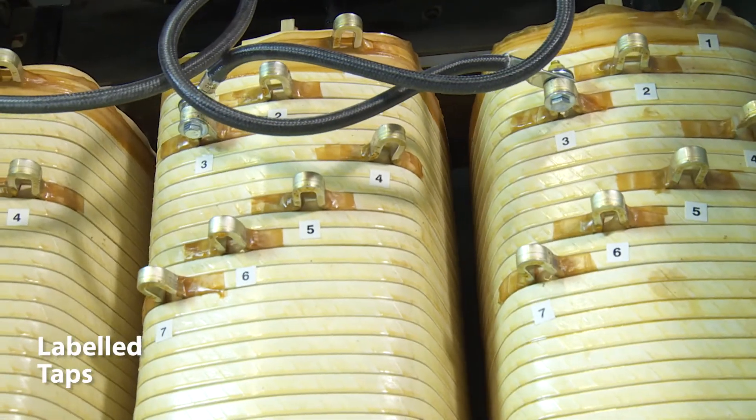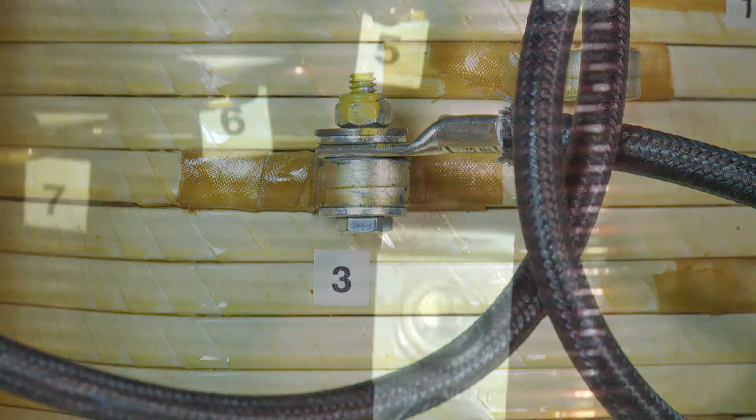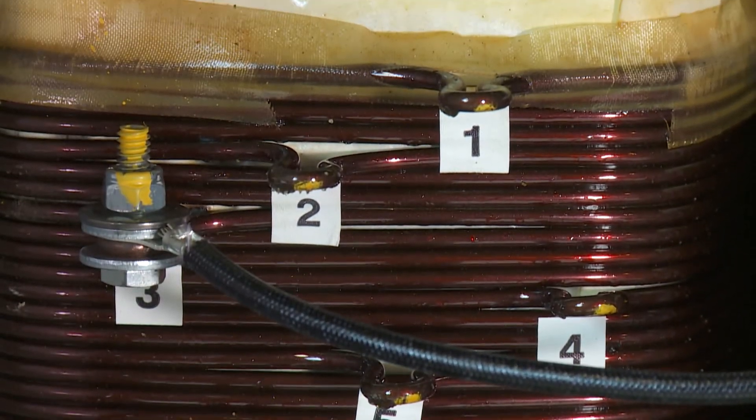All taps are labeled on the front coils, safely eliminating the time needed to reference supporting materials for tap identification and selection.